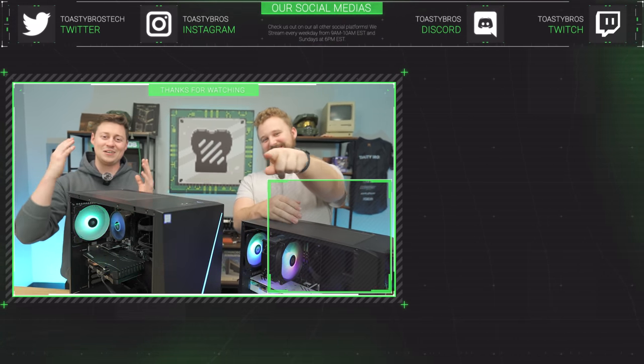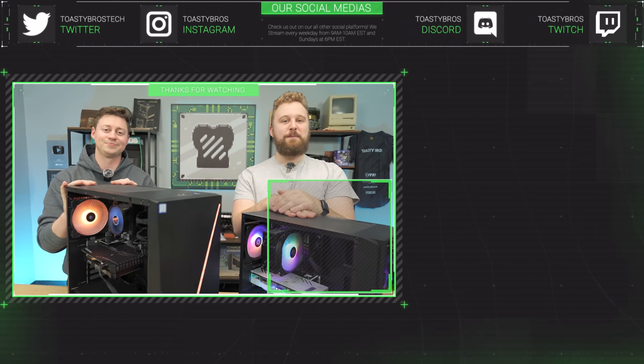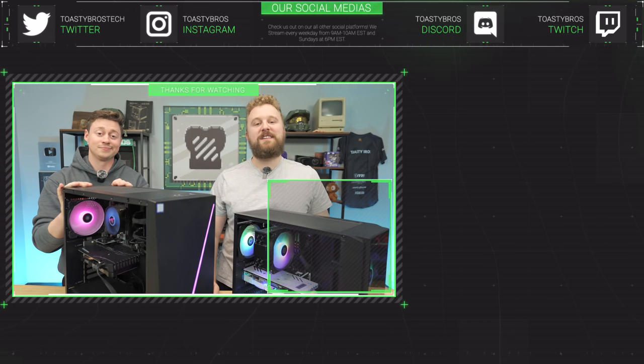In case you didn't hear the many times we shouted out PCBros.Tech, it is our PC selling business — we just hit our third birthday and we're excited! PCBros.Tech has gaming PCs, gaming laptops, and so much more. Use code Toasty Bros for 2% off your next purchase. See you guys later, peace out.